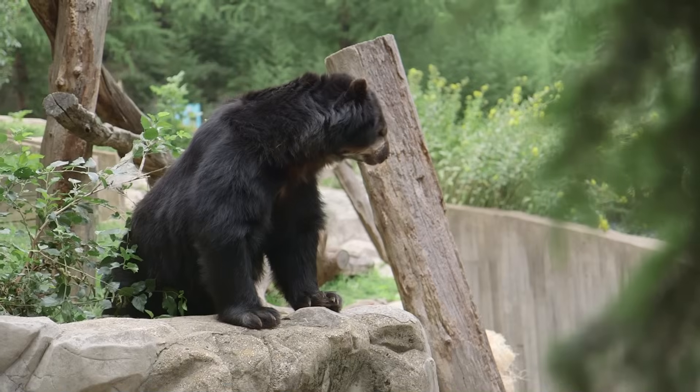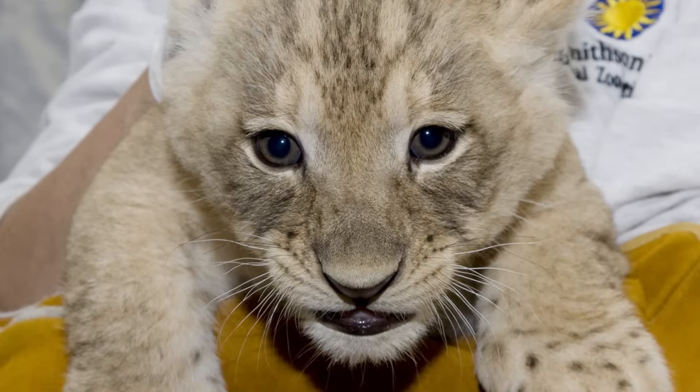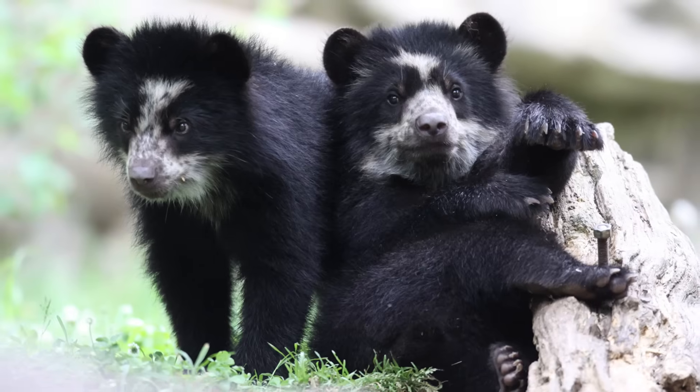Do you ever get scared? I don't get scared. I am very respectful of the animals with whom I work. Hi, my name is Craig Sappho. I'm the curator of Andean Bears, Kids Farm, and Great Cats here at the Smithsonian's National Zoo, and I also happen to be one of the zoo's carnivore matchmakers. It's no secret that everybody loves cute cuddly animals, especially lions, tigers, and bears. What people don't often realize is that it takes a lot of work behind the scenes to get prepared for these cute cuddly little animals, and that's where my job as carnivore matchmaker comes in.